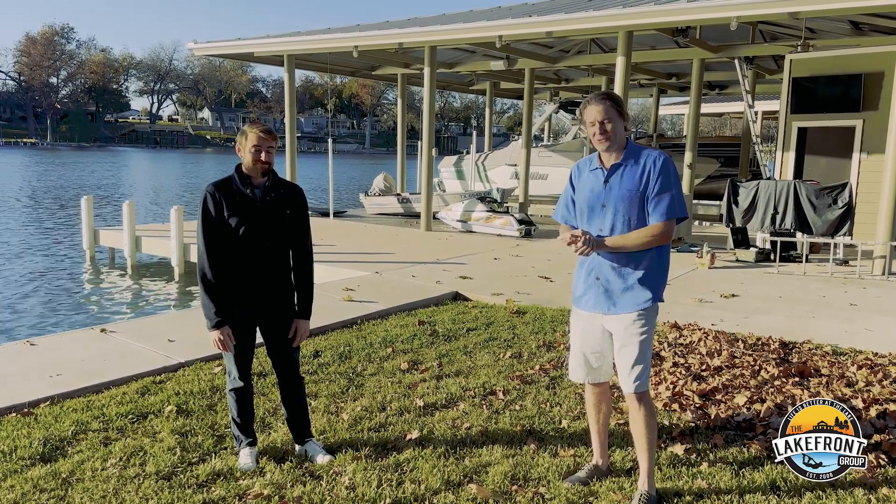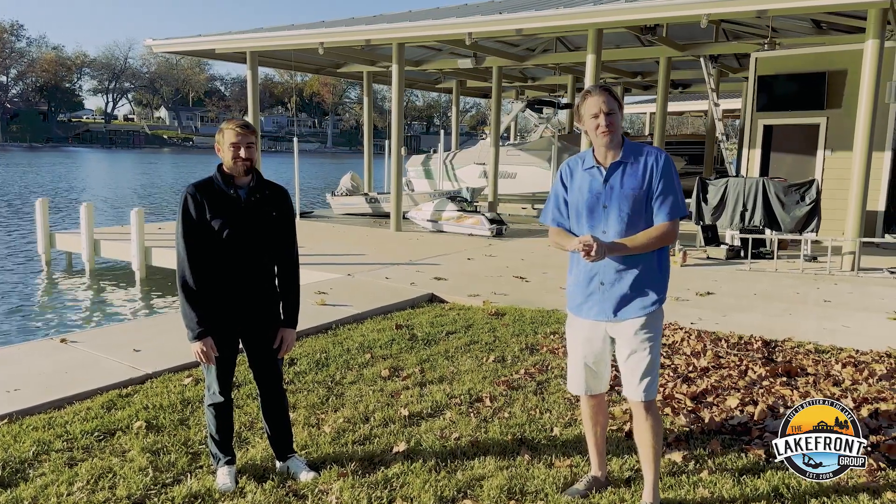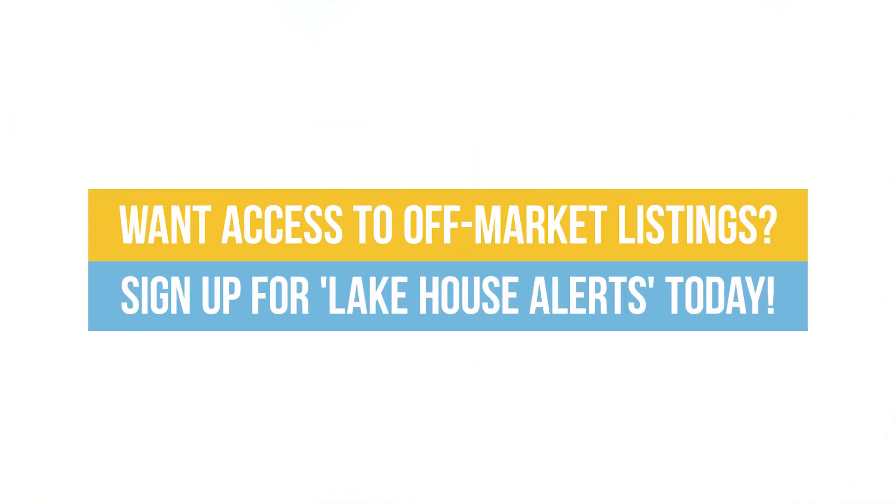Absolutely. Thank you, Forrest, for explaining that — have a wonderful day. If you're looking for a lake house, give us a call.